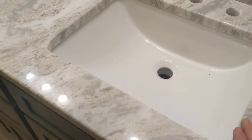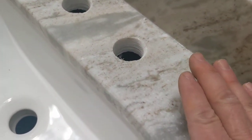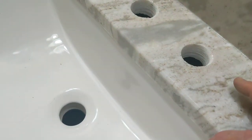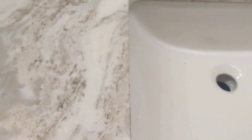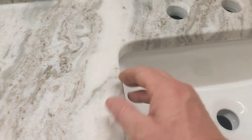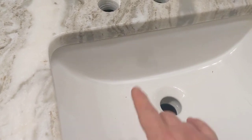Also, the top is somewhat wavy, and this beveled edge is the same thing — you can't really see it on camera but you can definitely feel it. That's okay, no big deal.